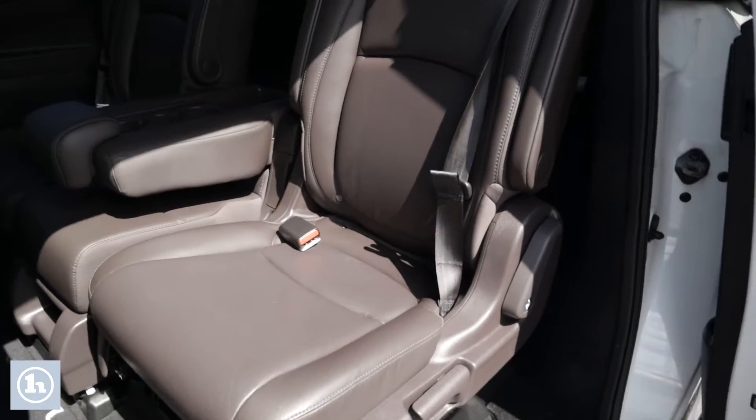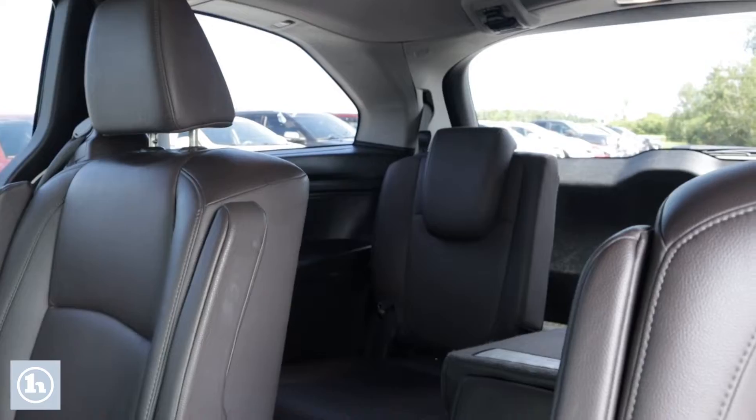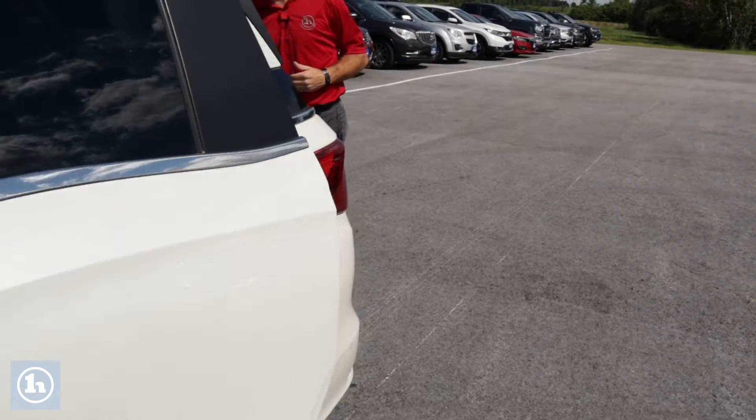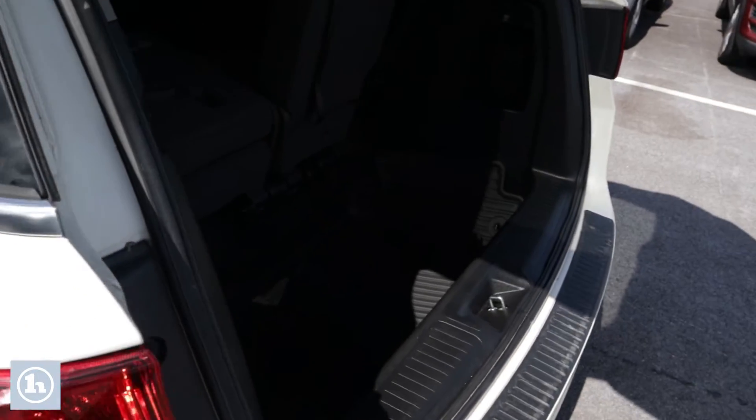You see you have your nice bench seat in the back here. That center folds up so you have easy access to that third row. And then of course the third row also folds so that you can have a little extra trunk space. Even though you don't really need the extra trunk space in this thing, there is a rather large trunk.